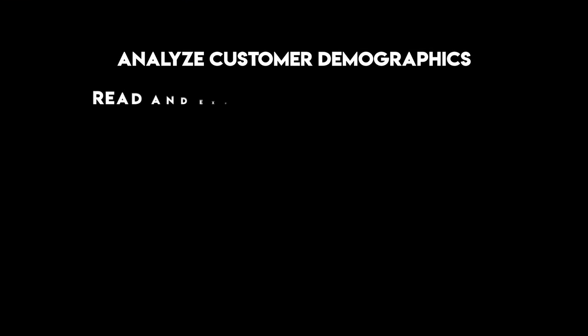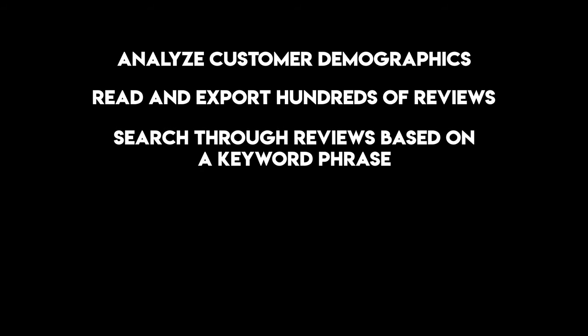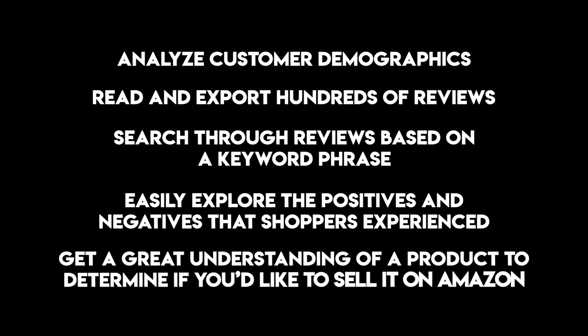Shulix allows Amazon sellers to analyze customer demographics, read and export hundreds of reviews, search through reviews based on keyword phrases, easily explore the positives and negatives that shoppers experienced, and most importantly, get a great understanding of a product to determine if you'd like to sell it on Amazon or not. Before we jump into the video where I show you the dashboard and how to use this tool, let me quickly tell you who I am and how I can help you make more money from selling on Amazon.